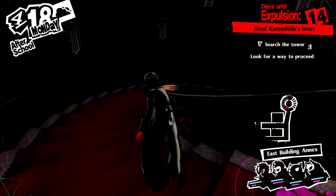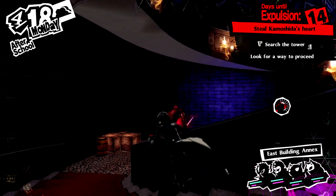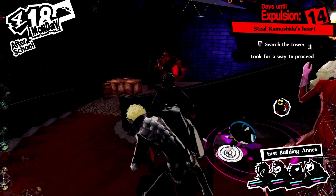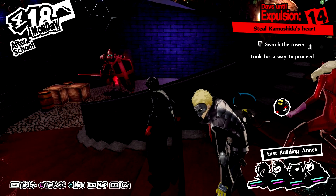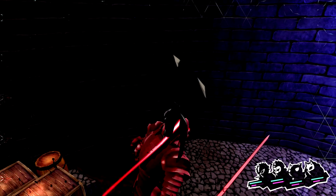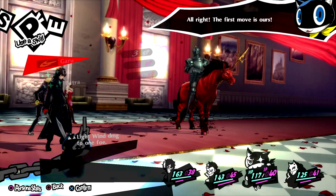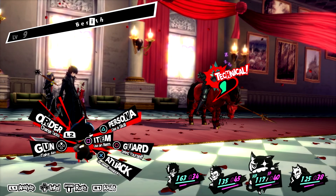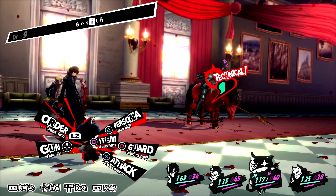Nothing left for us in this area, so let's head on over to another spiral staircase. Up is the direction we need to go in, but there is something important for us going down, so I'm going to do that. There is a savage enemy guarding it. We've inflicted it with a status ailment — we put his ass to sleep. And now the game is saying we can get something called a technical.